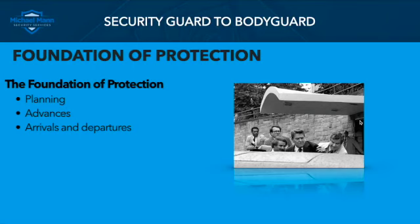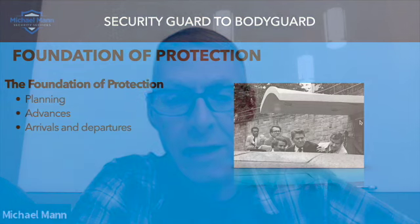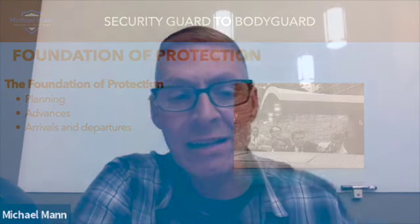The course we've got coming up in November covers these three elements in detail — as thoroughly as we can do in three days. It's an introduction to the foundation of protection, and I do cover this again in that basic three-day course.